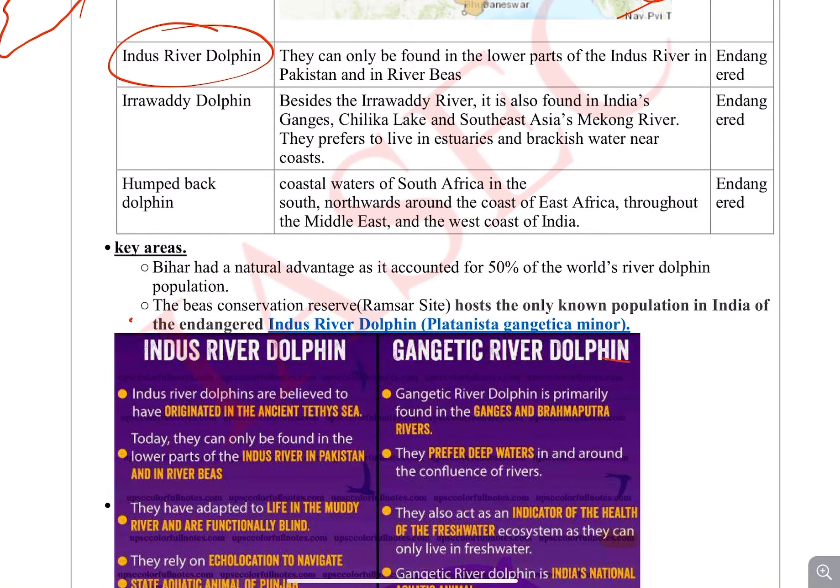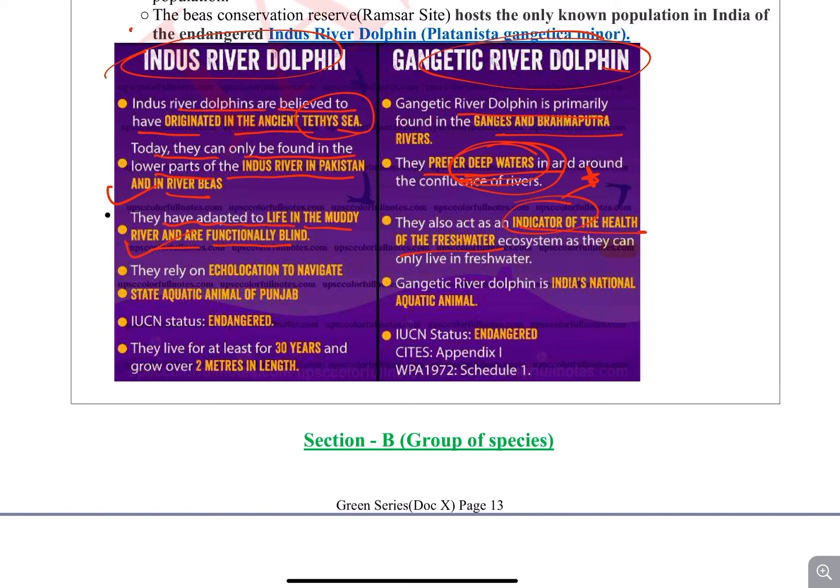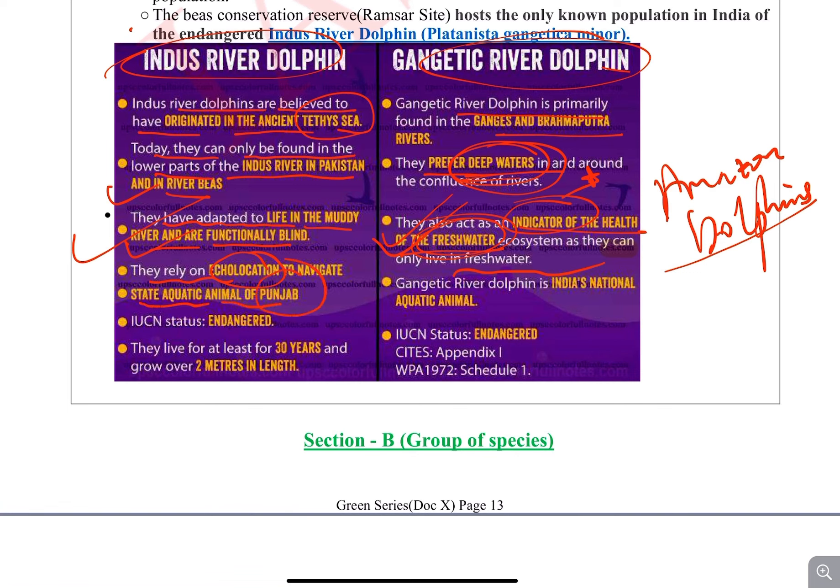Now let's quickly move to the Indus River Dolphin. The Indus River Dolphin is found in the Indus area, which is largely Pakistan, but also in India's Beas river — do tell in the comment section what the origin of the Beas river is, as UPSC can ask this. They are also endangered. Like the Gangetic Dolphin, they have adapted to muddy river life, are functionally blind, rely on echolocation, and are an indicator of fresh water ecosystem health. The Indus River Dolphin is the state aquatic animal of Punjab, while India's national aquatic animal is the Gangetic Dolphin.